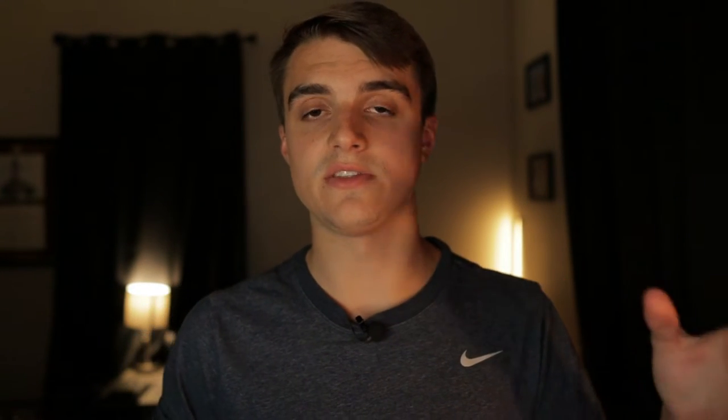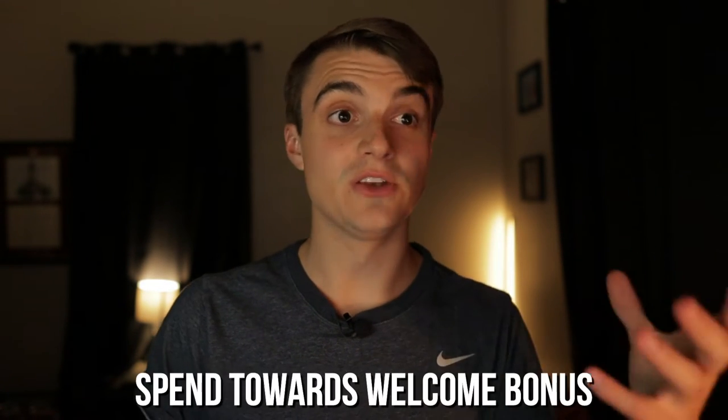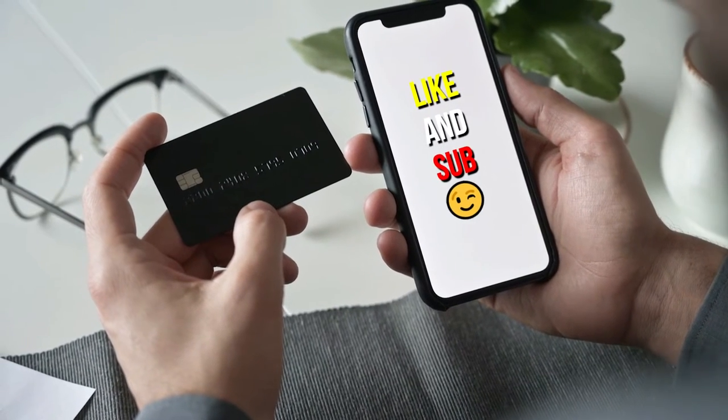Before we jump into the interface, let's talk about what this app actually does. The simplest way to explain it is that it's a hub for all of your credit card accounts that helps you track things like your rewards balances, annual fees, card balances, spend towards a welcome bonus, what card you should use where, and more. It covers about everything you need to know about your credit cards strategically, and it accumulates all that information into one place.